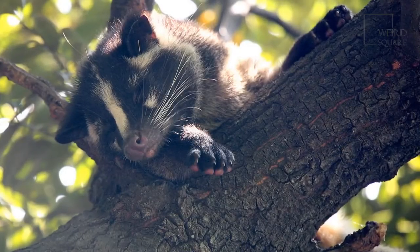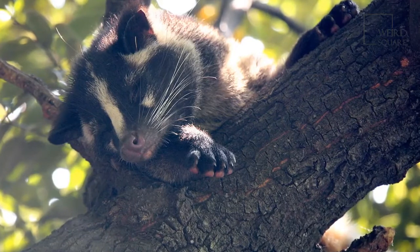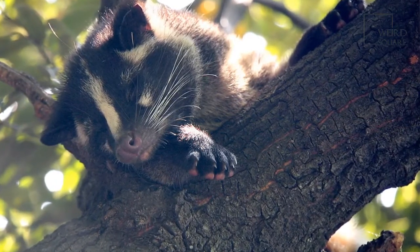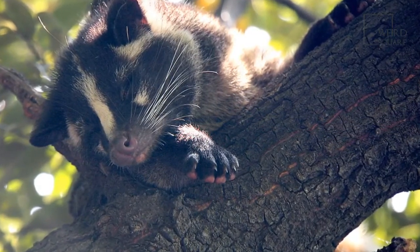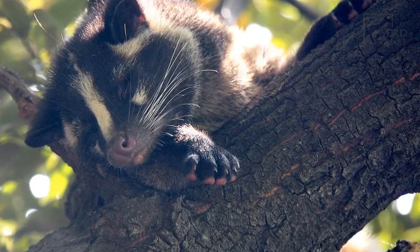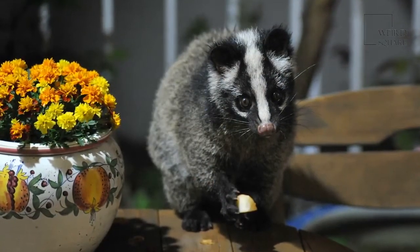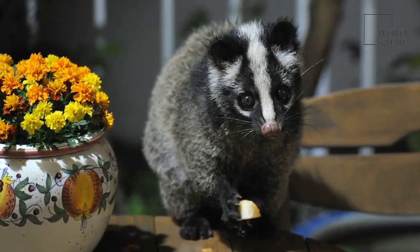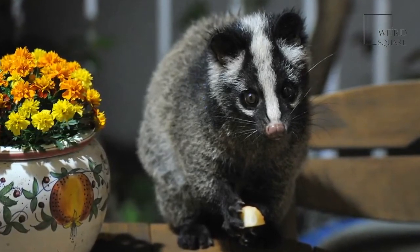These civets live in Southern and Southeast Asia, and are found in several countries including Bangladesh, Bhutan, Brunei, Cambodia, China, India, Malaysia, Myanmar, Pakistan, and Vietnam. There have been some sightings of masked palm civets in Singapore, where they make their way into urban areas, building nests in the attics of homes in and around Singapore.